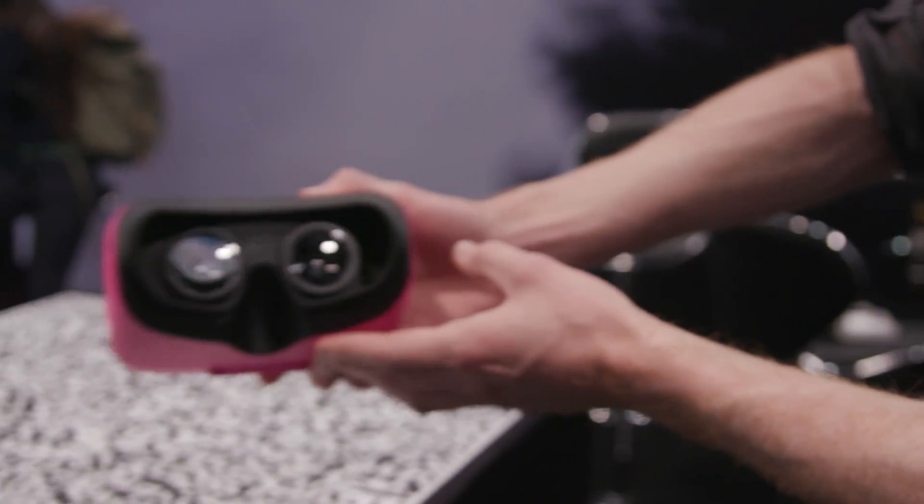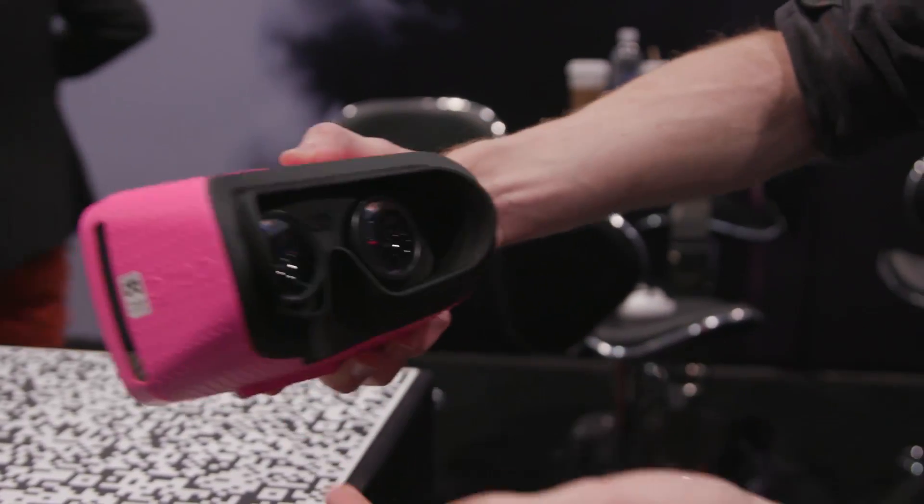We also saw a number of products looking to lower the barrier to entry for VR experiences. OVR makes a headset that looks like an Oculus Rift or Vive — really quality and comfortable — but it works with any smartphone at all. Whether you have an iPhone or Android, new or old, you can get really good VR experiences from that.